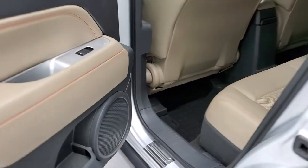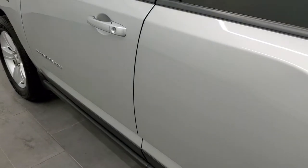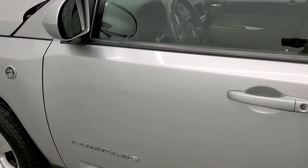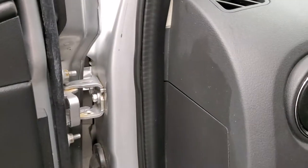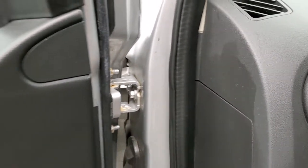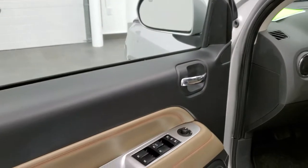This is a one owner vehicle with clean title history. Locally owned in Oshkosh. This was a trade in to us.